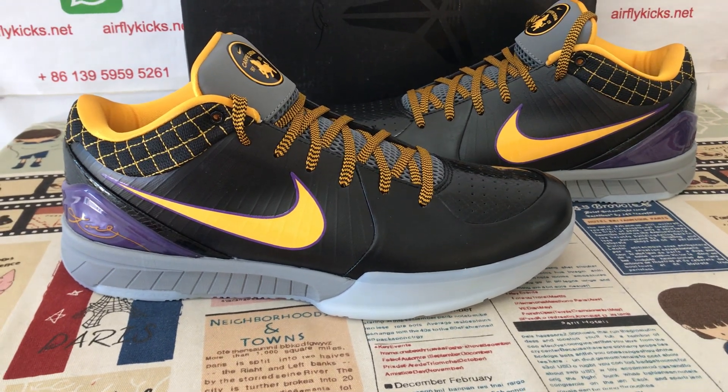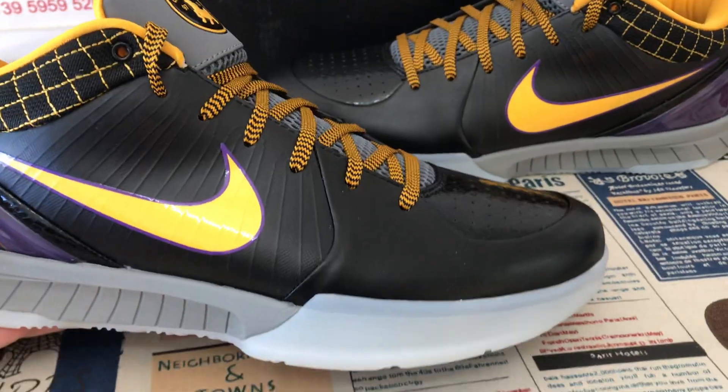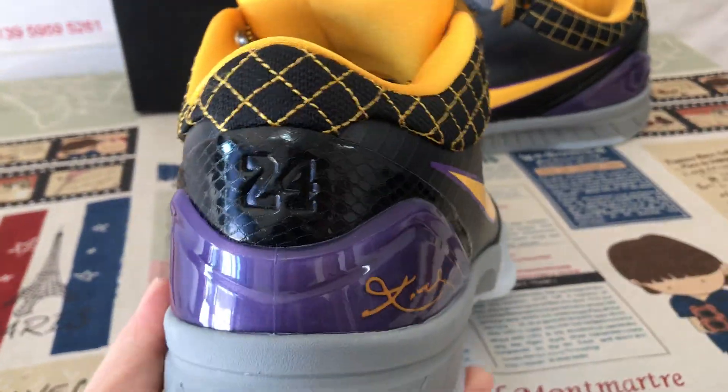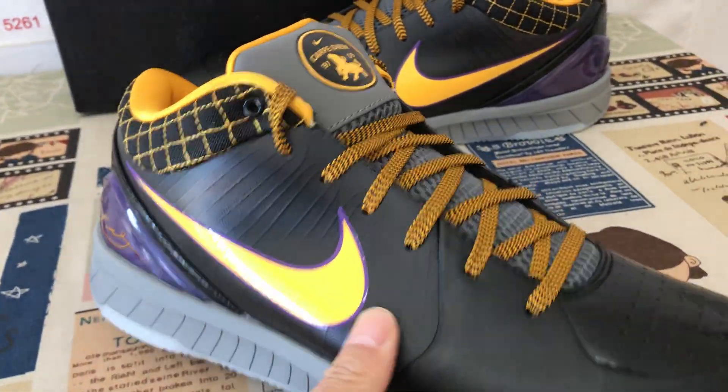Hello friends, here let me show you the Nike Kobe 4 Protro Carpe Diem S2 batch. Here's the overview of the shoe.